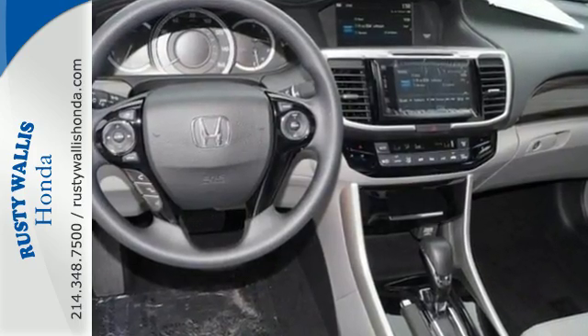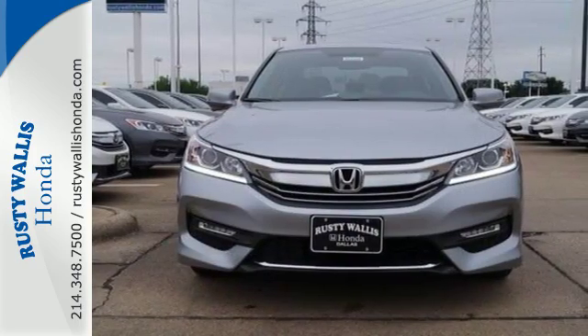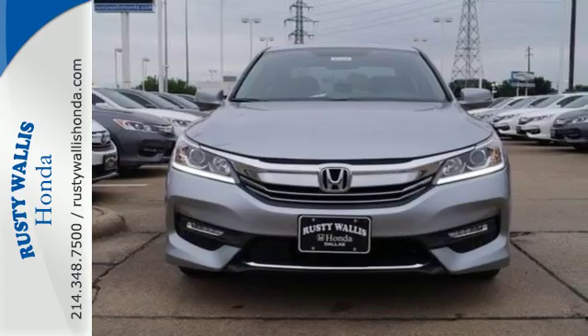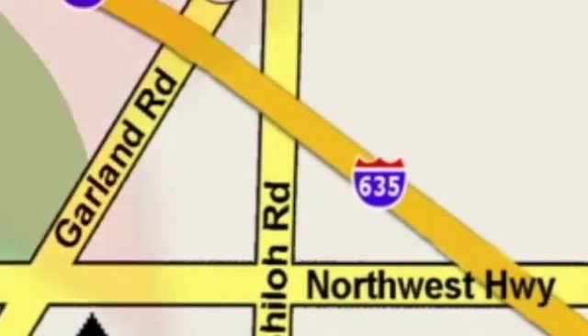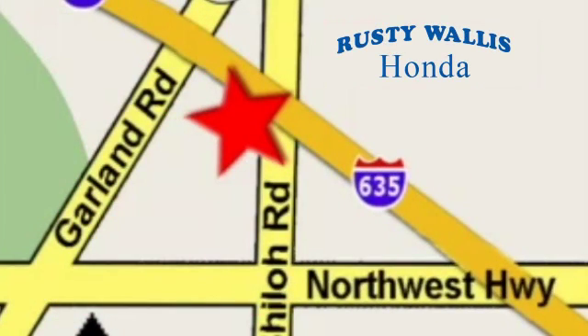Exceptional, reliable, with luxurious looks. Come in for a test drive. At Rusty Wallace Honda, our primary goal is to satisfy our customers. Stop in today — we're easy to find, just off I-635 at Shiloh Road.